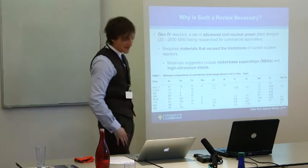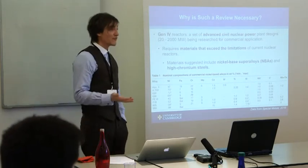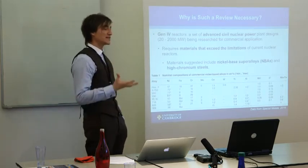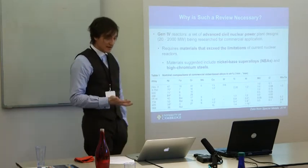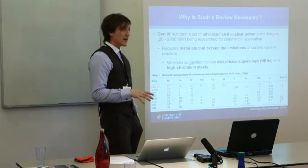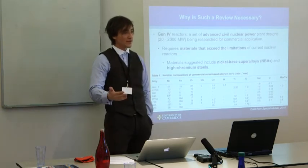Why did I do this review? Generation 4 reactors are coming closer to fruition. These are advanced reactors with higher power efficiencies and higher proliferation resistance among other benefits. Nickel-based alloys have become more prominent in their designs. Given the higher, more intense extreme environments — higher radiation doses and higher temperatures — it's necessary that we re-evaluate embrittlement in nickel-based alloys. We're seeing higher embrittlement rates in alloys currently in operation in nuclear reactors than initially predicted by accelerated fast reactor data. A comprehensive review of all this data is necessary so we can understand better how these materials are going to behave in advanced systems.